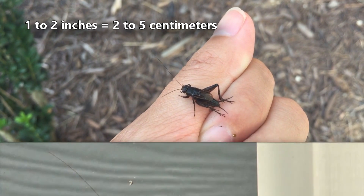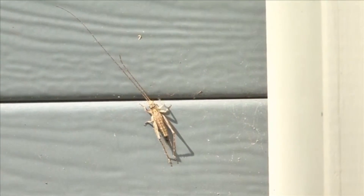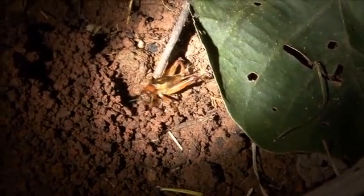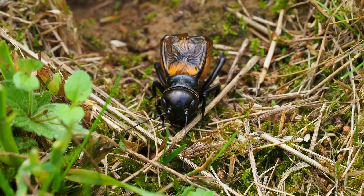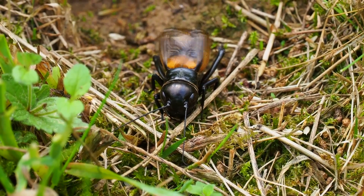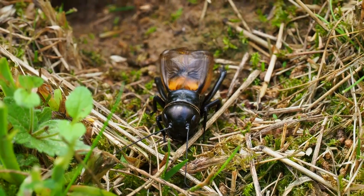Crickets may be less than an inch long to nearly two inches in length. True crickets are cosmopolitan, meaning they live throughout most of the world. They're only absent from places where there isn't plant material to support their survival. They're most often nocturnal and go unnoticed during the day, hiding under leaf litter and forest debris, as well as in cracks and crevices of rocks and human-made structures. At night, they come out to forage.